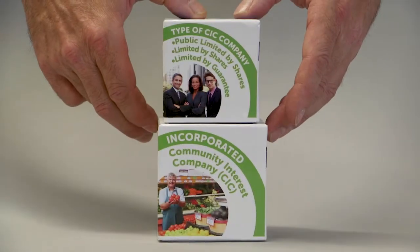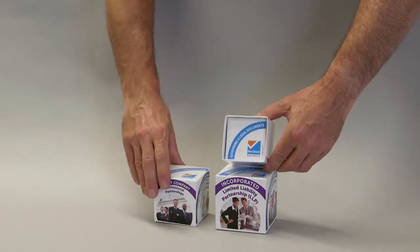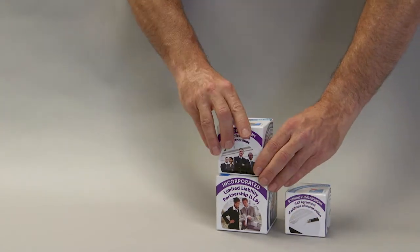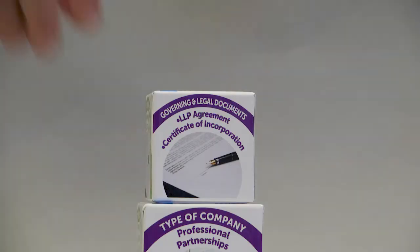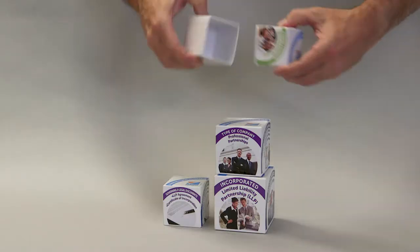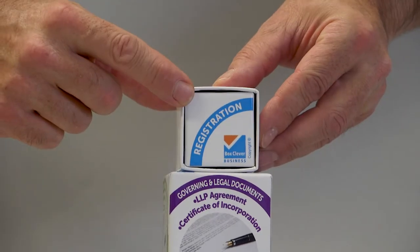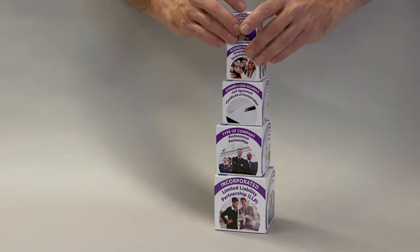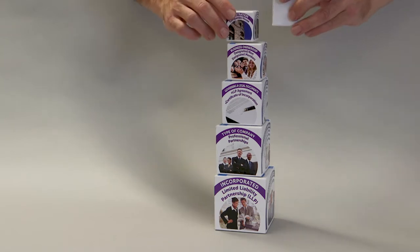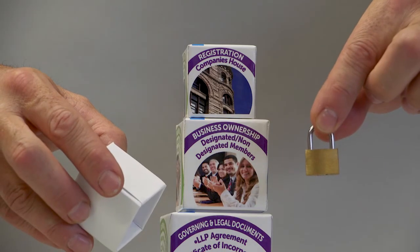The teacher, lecturer or trainer will explain each in turn. The process continues from their governing and legal documents to business ownership to registration. The teacher, lecturer or trainer will naturally explain that this is a long process, but that it is worthwhile as they will have the benefit of the security of limited liability.